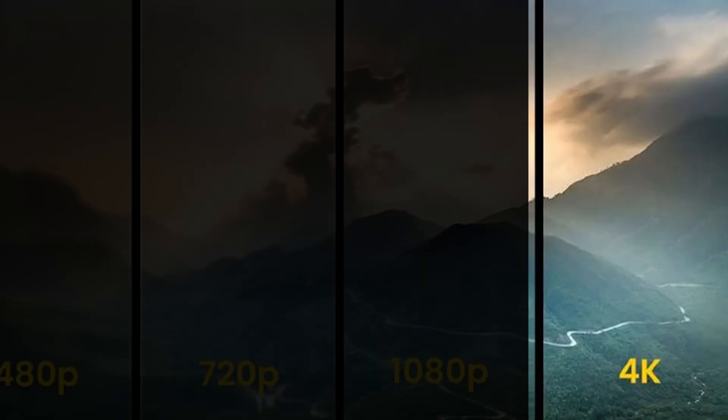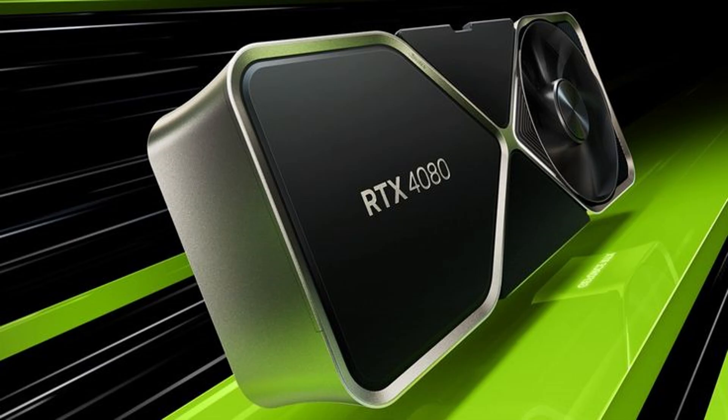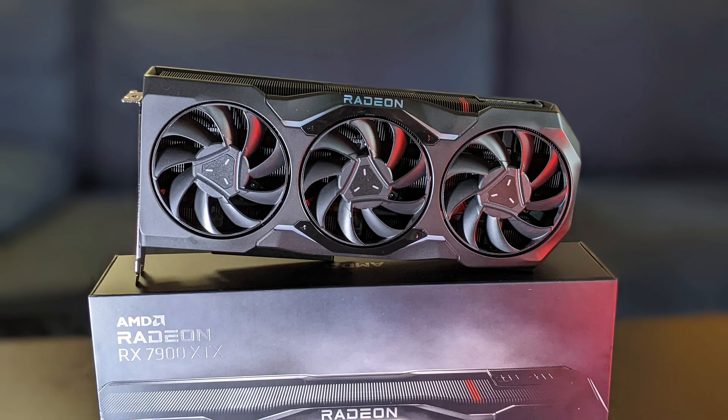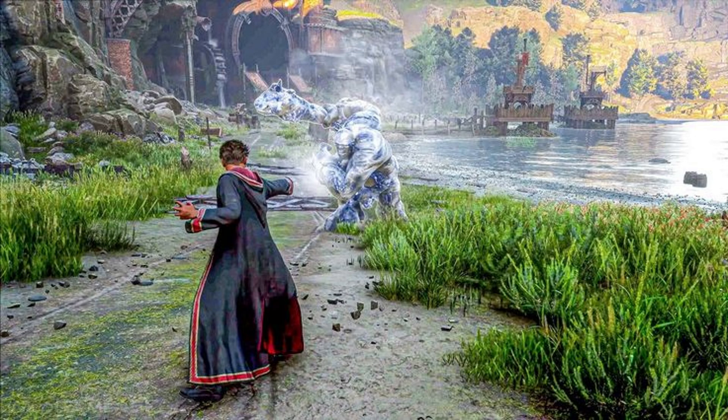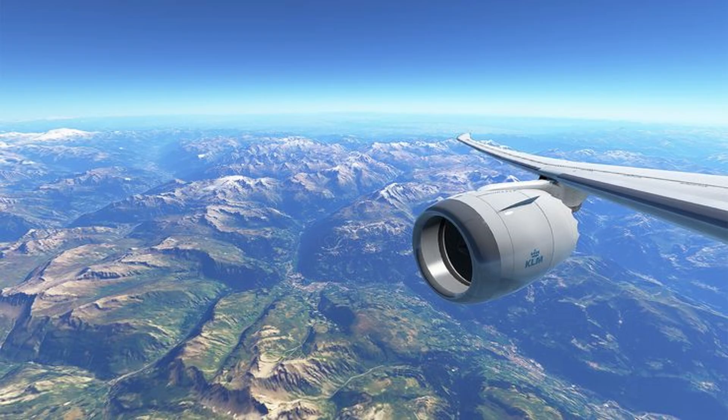If you're playing 4K with ultra settings, you'll want high-end cards like the RTX 4080 Super or AMD RX 7900 XTX. These are perfect for graphically heavy games like Hogwarts Legacy, Red Dead Redemption 2, and Microsoft Flight Simulator.